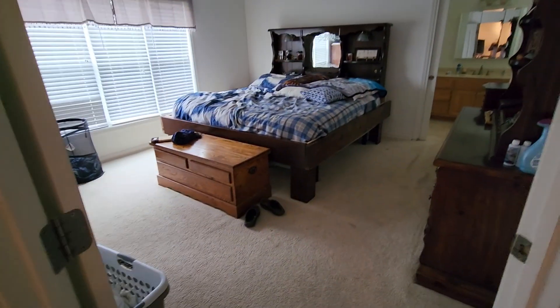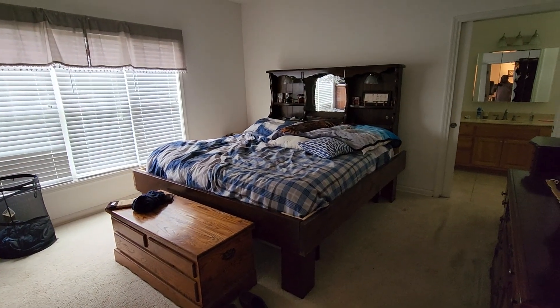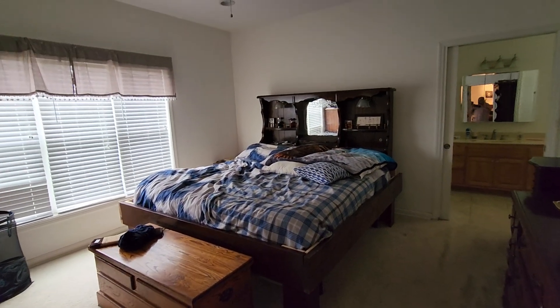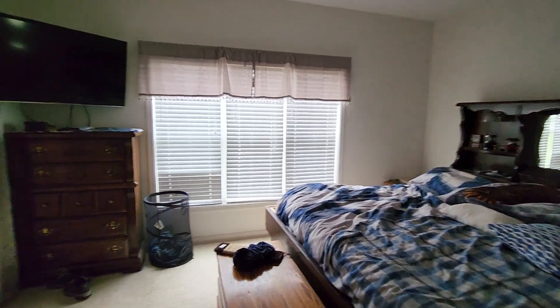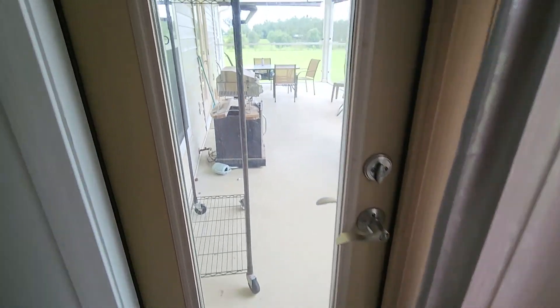This is the master. It's a really nice size. That is a king bed — oversized king bed, may even be a water bed. It does have nice fiberglass French doors that go out onto the back porch.